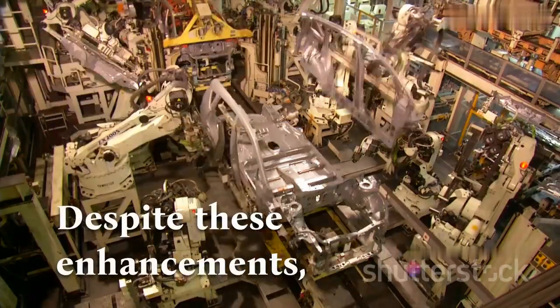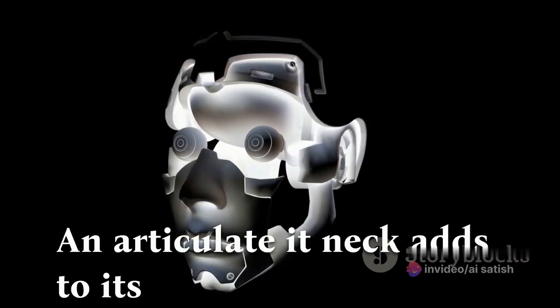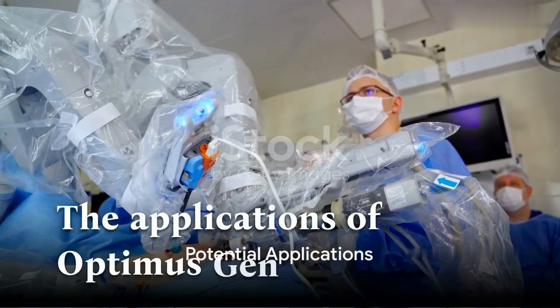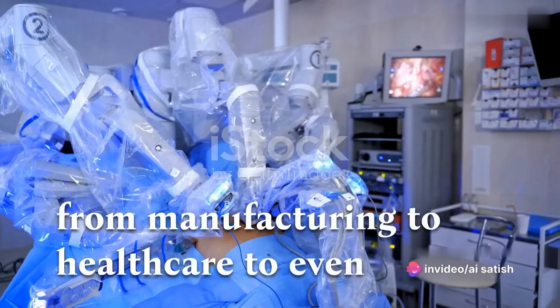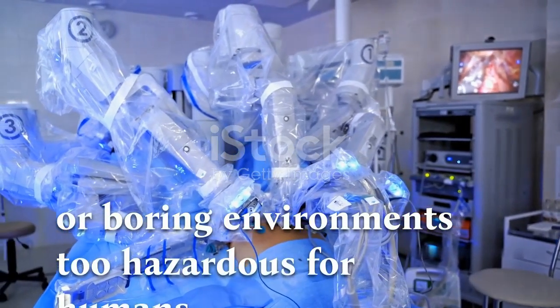Despite these enhancements, the total weight has been reduced, making it lighter and more efficient. An articulated neck adds to its flexibility, fostering better interaction with its surroundings. The applications of Optimus Gen 2 are far-reaching, from manufacturing to healthcare to even space exploration. Imagine a robot assisting in intricate surgeries or exploring environments too hazardous for humans.